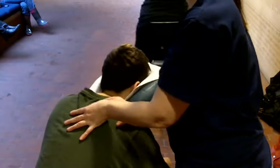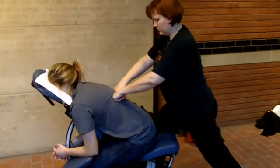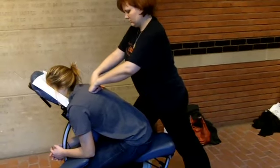It helps boost the flow of endorphins in your body. It reduces the stress hormones that your body secretes. It helps you to check your posture and your balance.